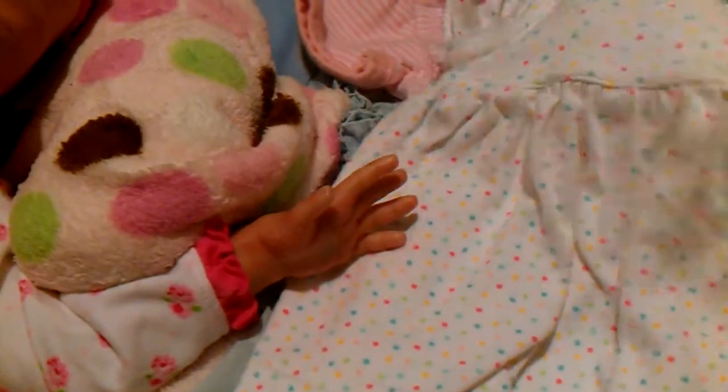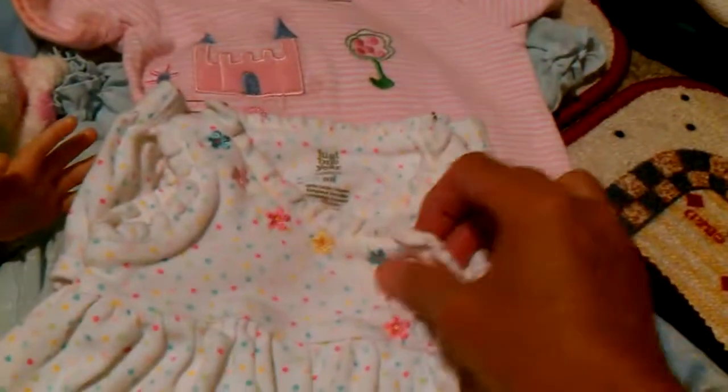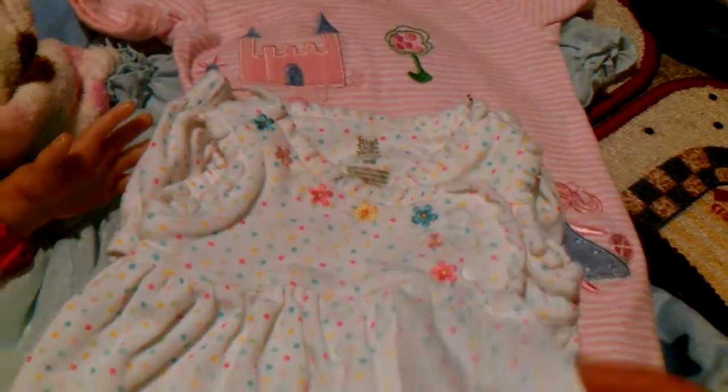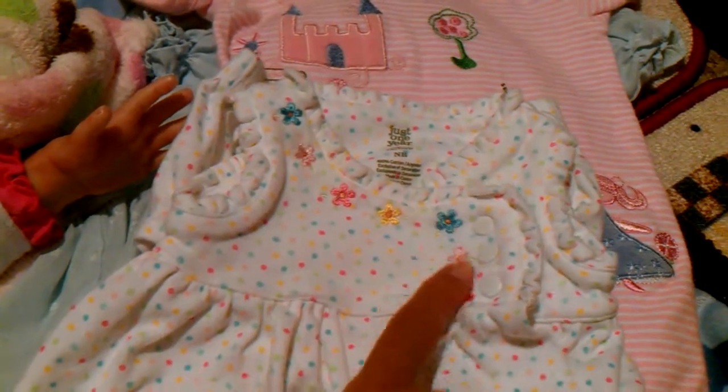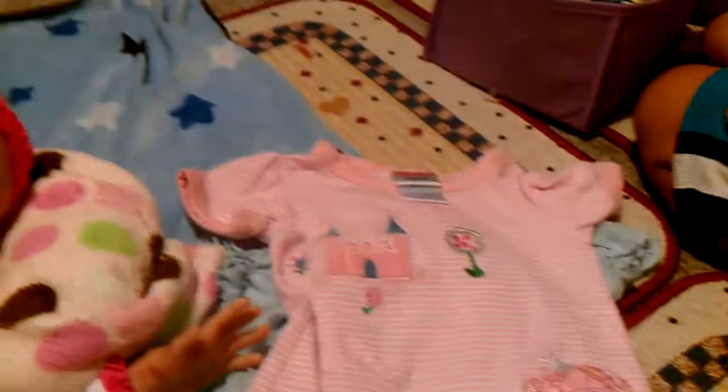Then I got this little summer dress and it has a little diaper cover. It's just different colored polka dots and it snaps right here on the side. It's got little embroidered flowers and it goes down — so cute. It's just one year by Carters, it's a newborn.